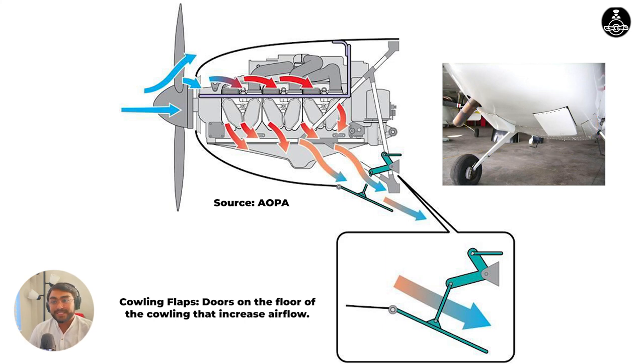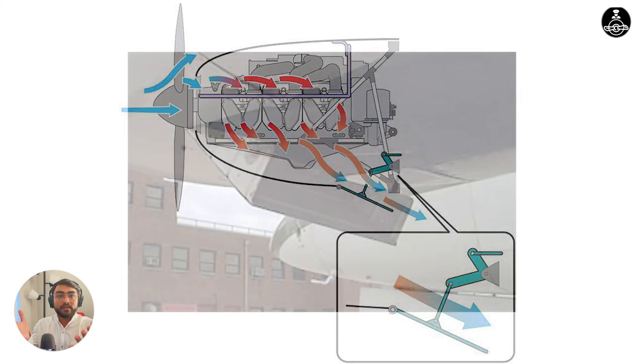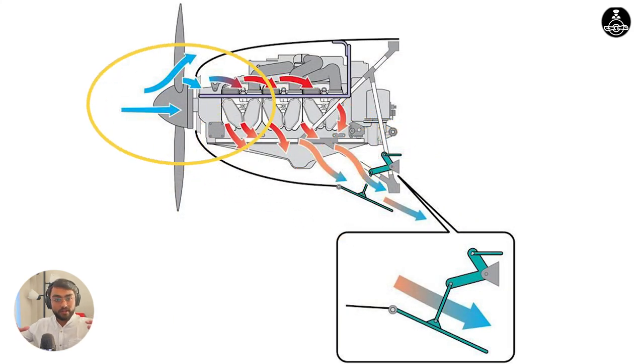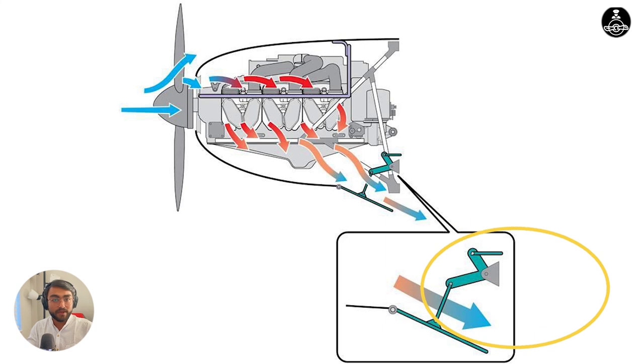What they do is they help in increasing cooling for your engine. These are doors, so when you open the cowl flap or the door, they open up a hole under the cowling, allowing a larger area for air to go out of. If there's a larger area for air to go out of, more air can come into the cowling from the front, cool the engine, and go out of the cowl flaps.